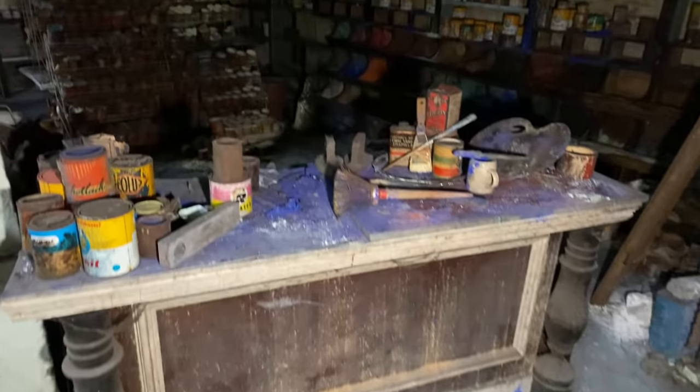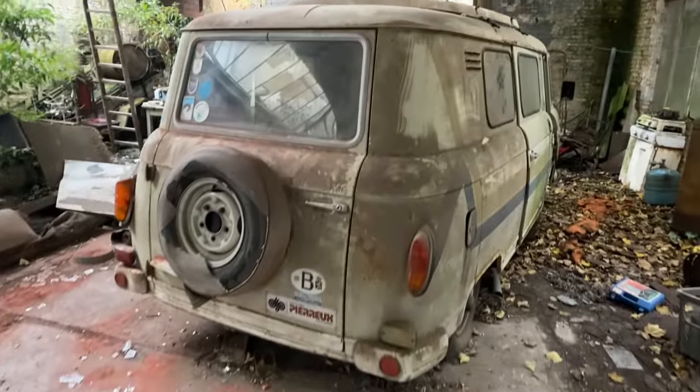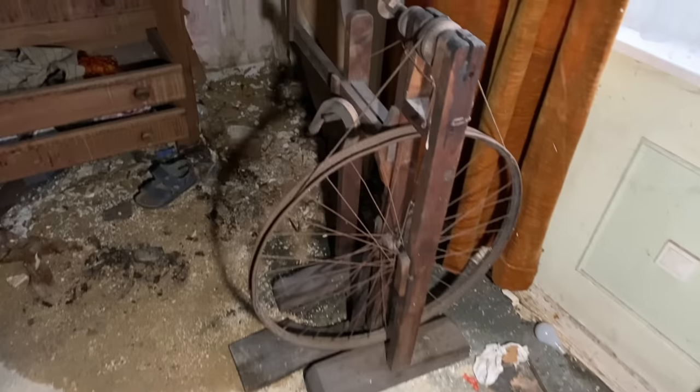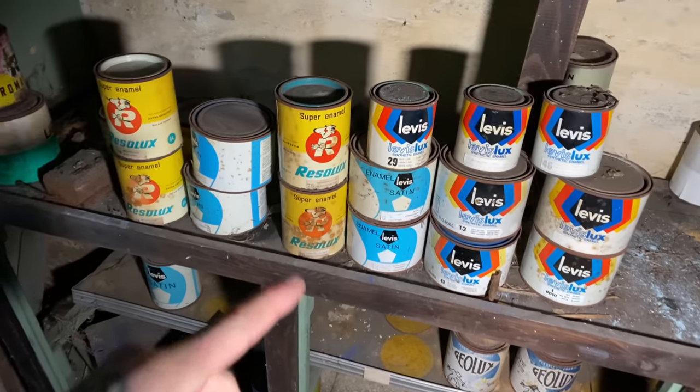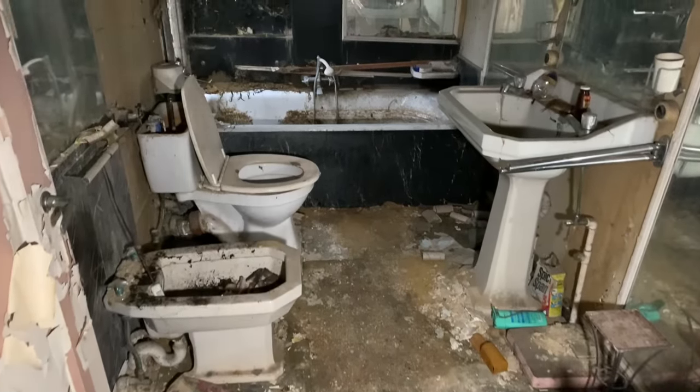Today we are exploring a time capsule paint shop. Nobody has been in here for decades. Look what I've just found in the workshop — I wonder how old this is. These have never even been opened. This is one incredible fireplace. The bathroom is completely untouched.